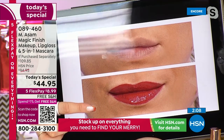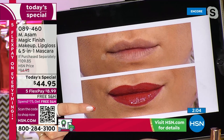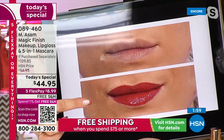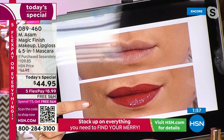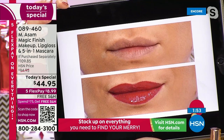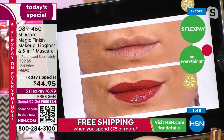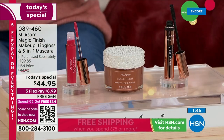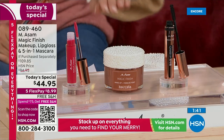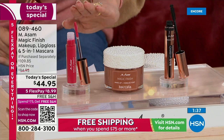The lips have a plumping effect with peptides — it's silky smooth, not sticky, not tacky. It's an amazing color, ruby red, for every skin tone, and it gives you more lip volume. And it's all in the set — you don't have to decide. You're getting the super size of our Magic Finish makeup, the brand new mascara, and the brand new lip gloss.